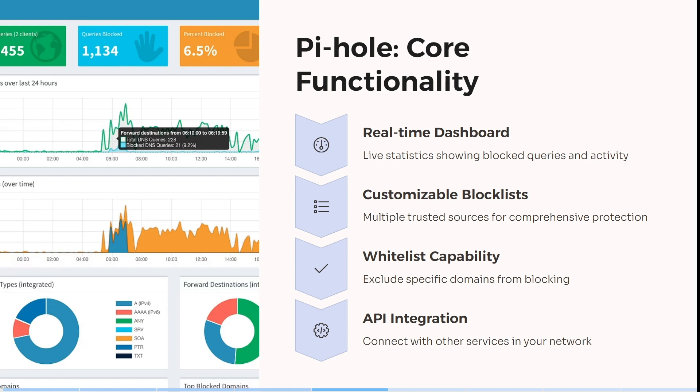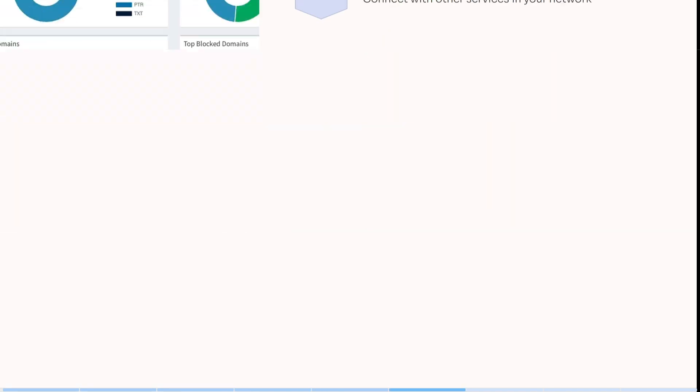It has real-time dashboards — you can see live statistics showing blocked queries and activity. It has multiple trusted sources for comprehensive protection, it excludes specific domains from blocking, and the API integration allows you to connect with other services within your network.